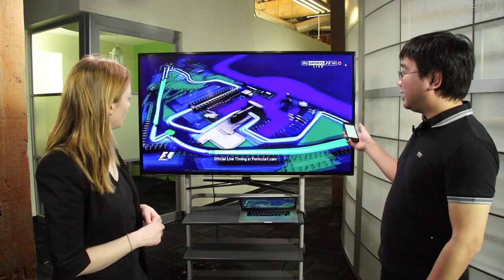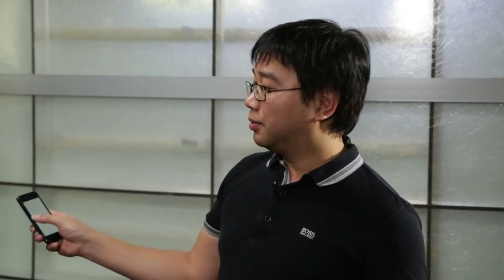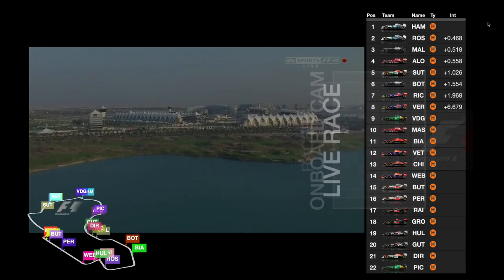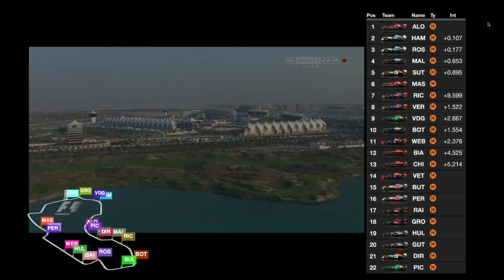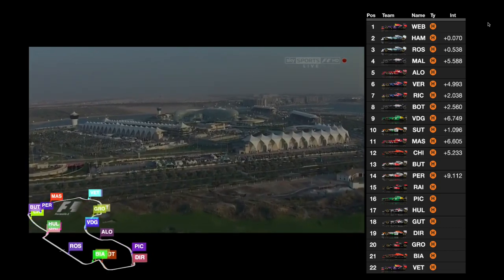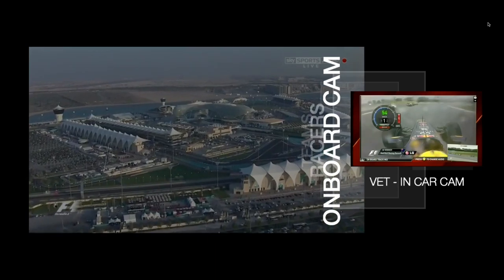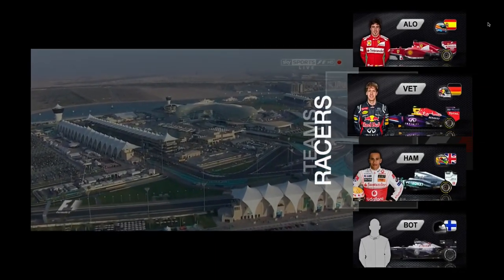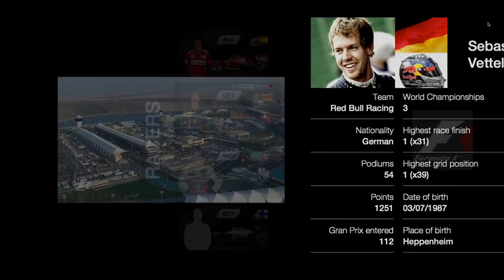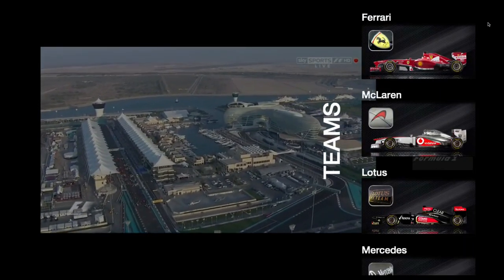Another example is the Formula One race. We know exactly which race you're watching, so we'll be able to bring in information that's relevant and helps enhance the television show you're watching. On the left-hand side you can see the track with the position of all the cars. The right-hand side shows the live timing of all the racers. You can choose different camera angles and look at stats from different races, with links to information about different teams.